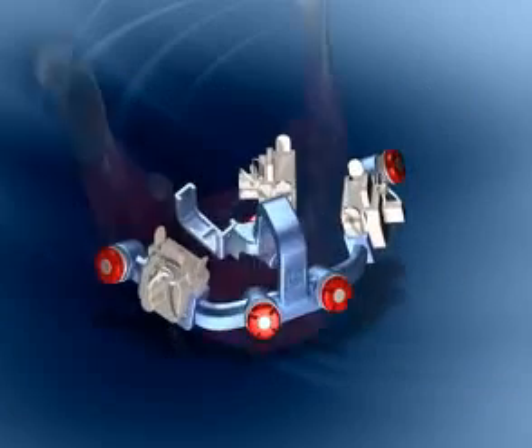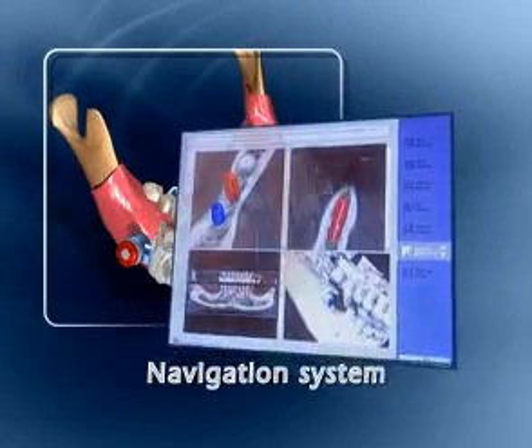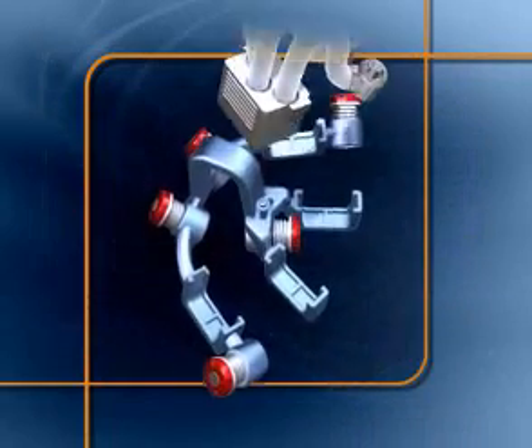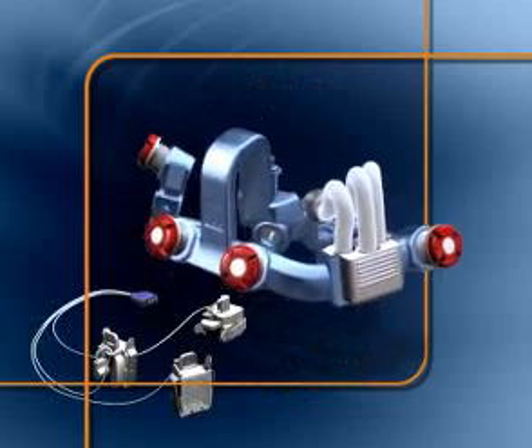The heart of the ILS is a one-piece bone-sounding sensor, navigation system, and protective drill restraining sheath attached to an innovative aural frame — a cost-effective, completely disposable unit.